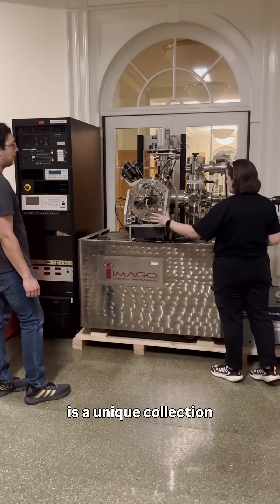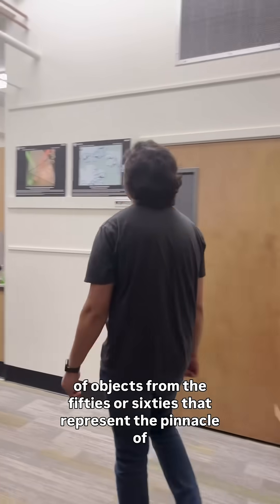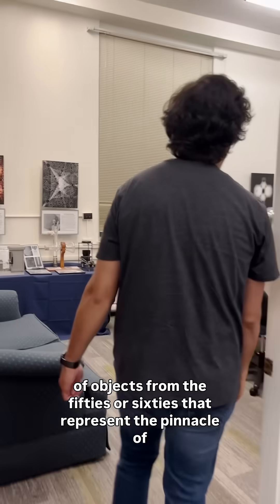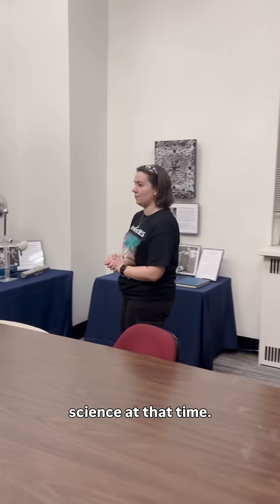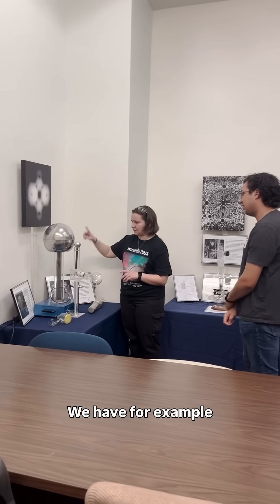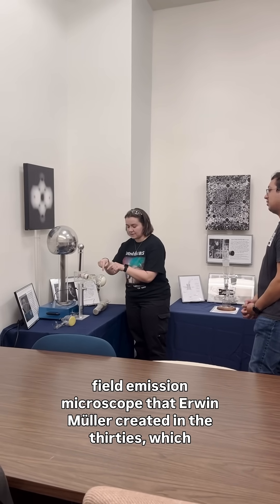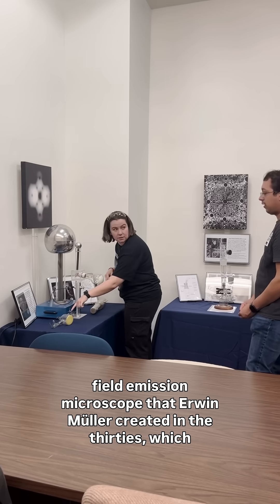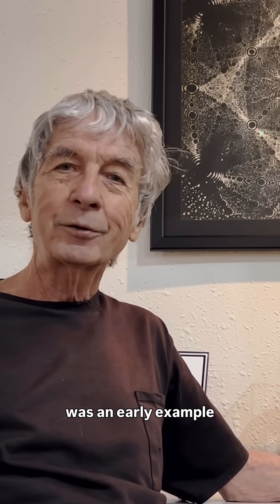The Mueller exhibit is a unique collection of objects from the fifties or sixties that represent the pinnacle of science at that time. We have, for example, the first field emission microscope that Erwin Mueller created in the thirties, which was an early example of quantum mechanical tunneling and an early proof of that theory.